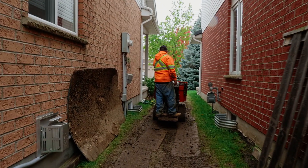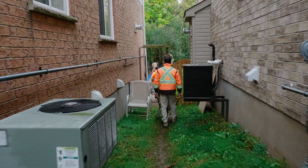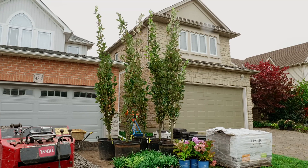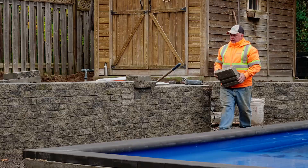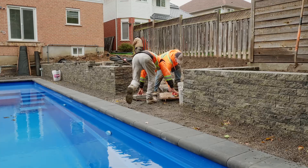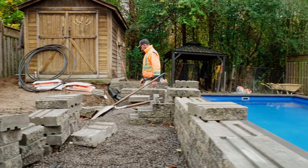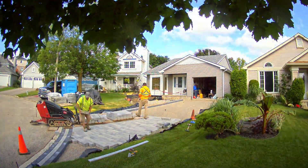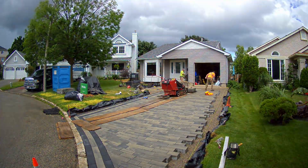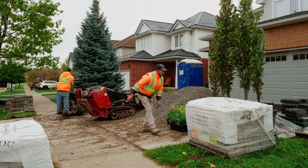The access of equipment is one thing, but the other thing is where are we going to stage the materials? Often when we're using smaller equipment and going through the side yard, we have to stage everything in the front yard. That also means we don't have the big equipment to move 3,000 or 4,000 pound skids into the backyard, so we have to break that skid down by hand and get it to the backyard. With a driveway, the materials are staged out front practically right beside the driveway, so we wouldn't break those skids down at all — they go right from the skid into the driveway with no extra material handling.